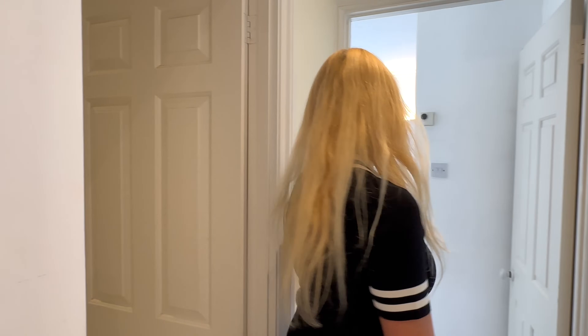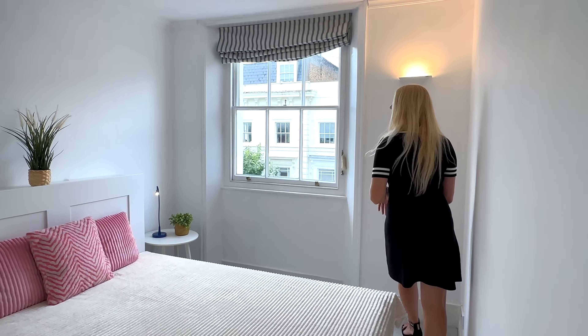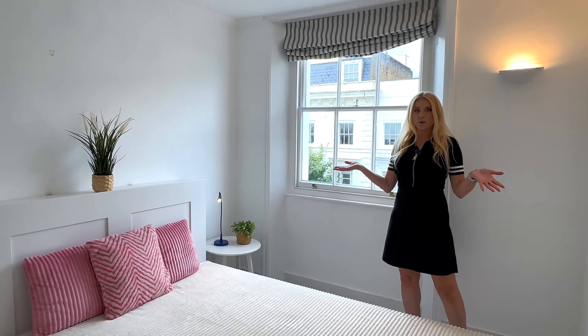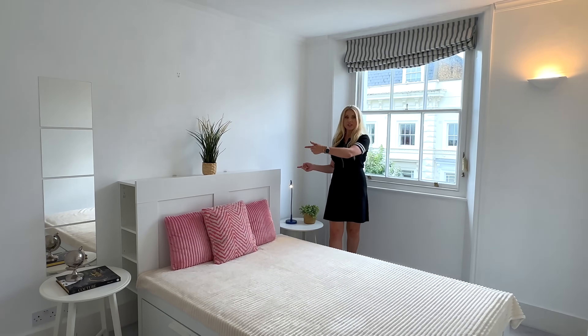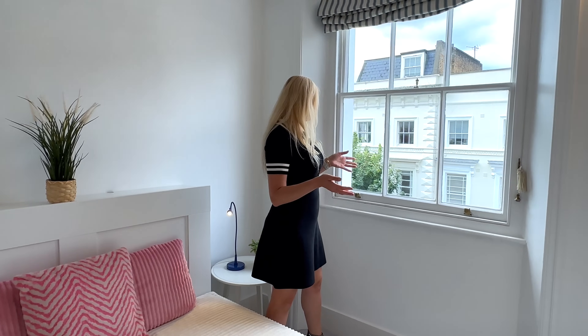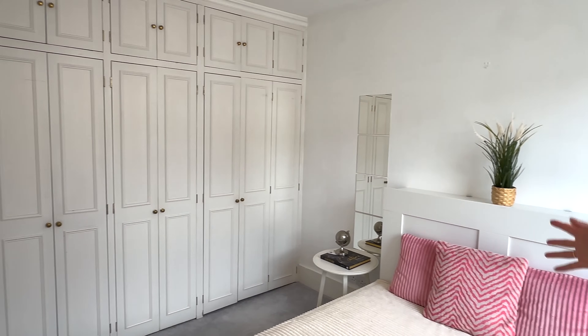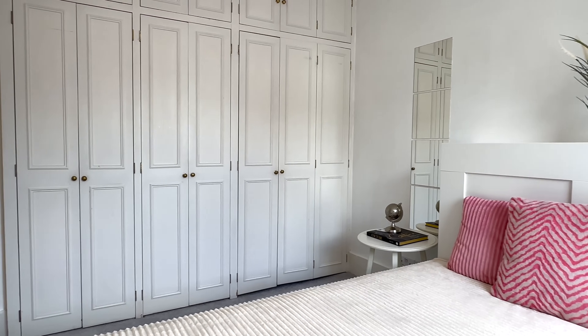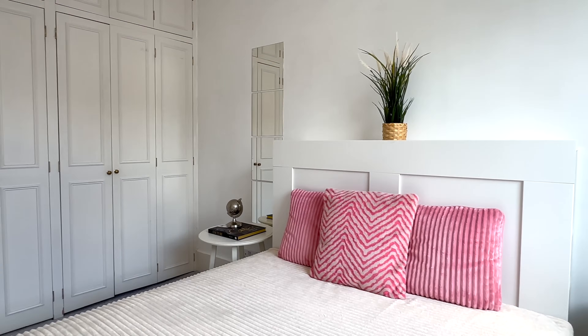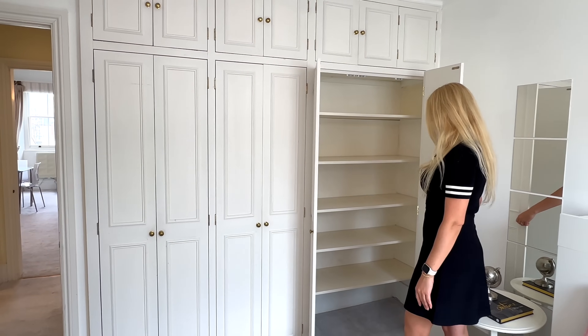Let me take you to the first bedroom. Wow, it looks really lovely. This bedroom has a double bed. You have some storage on both sides where you can leave your books if you like to read, and there is a view onto Gloucester Street. Throughout the whole apartment you have such windows, and I really love this wardrobe — it's huge, from floor to ceiling. So you have plenty of storage.